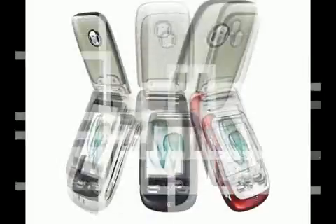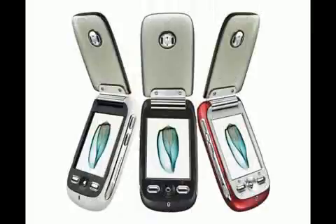It also comes with Bluetooth and USB, as well as handwriting and speech recognition in Chinese and English. Get yours right now for a low low price at the juicy spot. Order now.